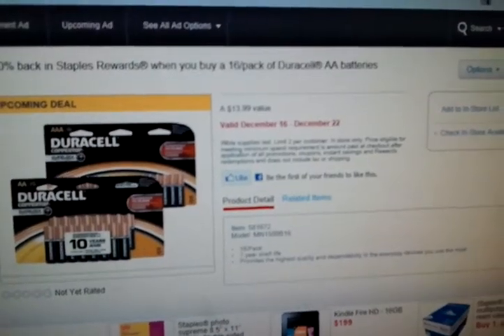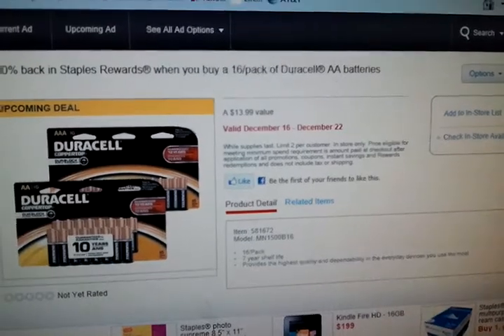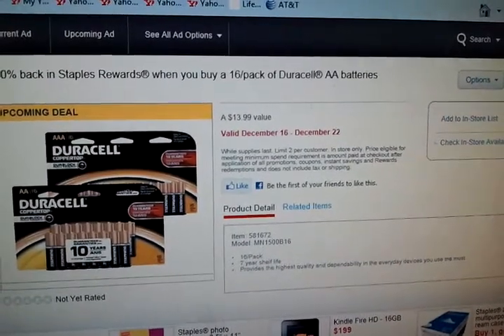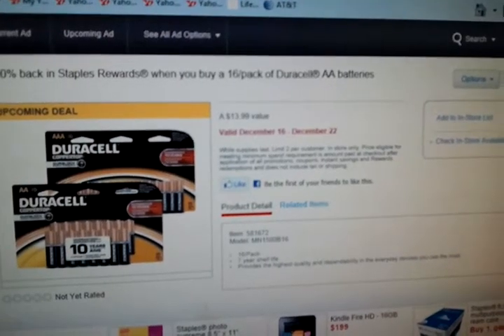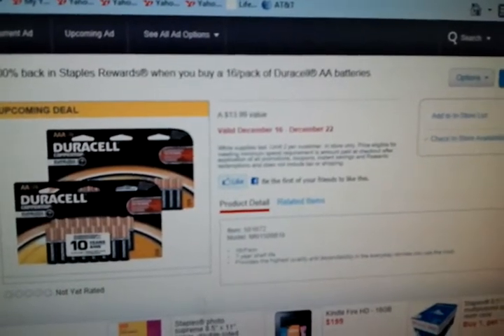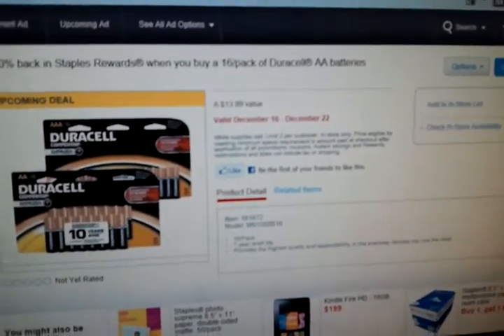Target had those same packs with the coupons inside, so if anyone has purchased them and knows what the coupons are, please leave a comment with that information. I just wanted to tell you guys about that, and I will talk to you guys later.